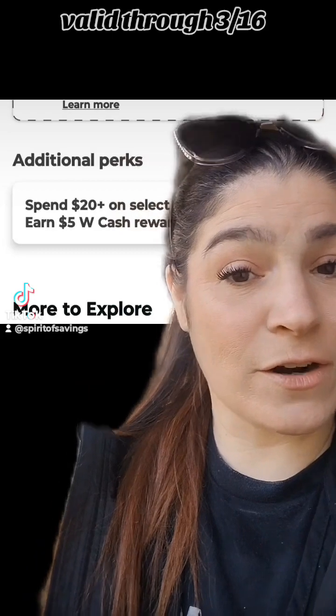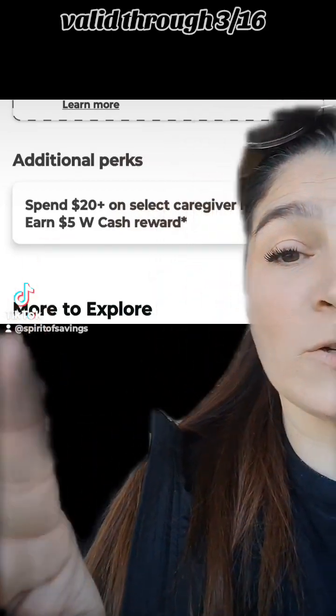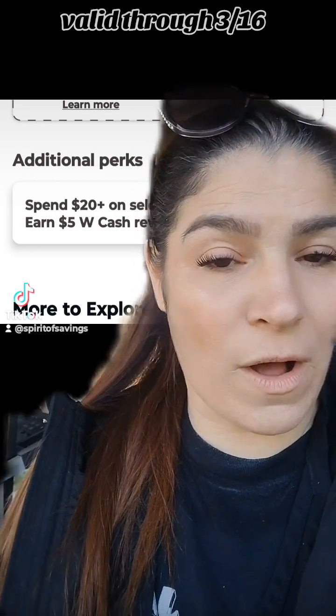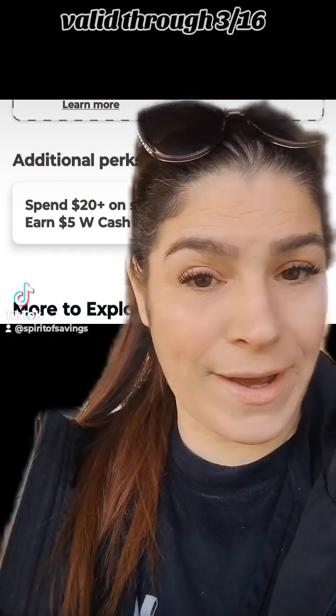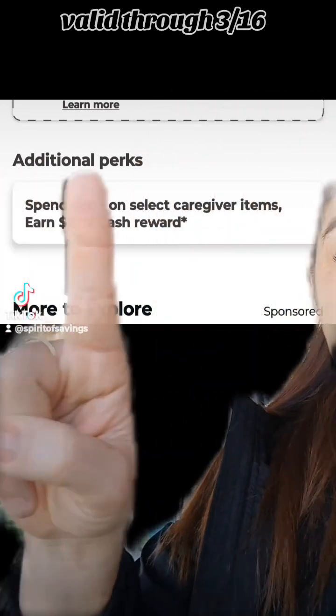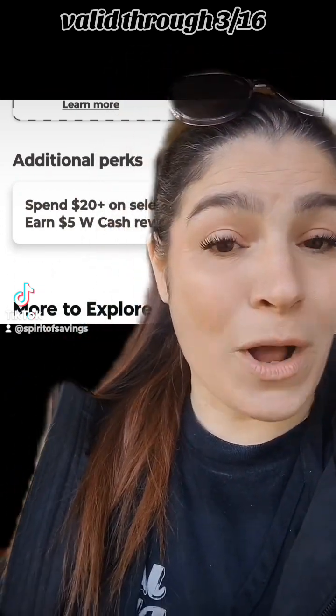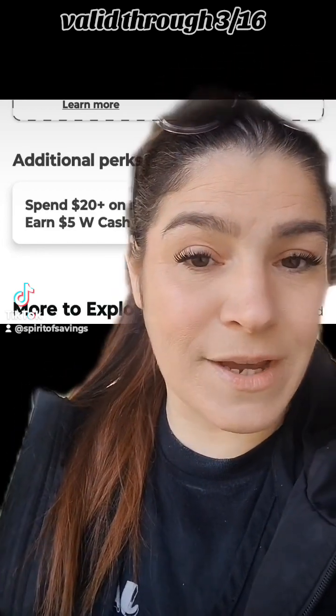All three of those products are part of the P&G promotion: spend $20 on select caregiver items and earn a $5 Walgreens Cash reward. When adding items to your cart, make sure you see this promotion listed under your items to confirm you have the right ones. You can also do this deal in store, but instead of $5 in Walgreens Cash, you would get back a $5 Registry Award.